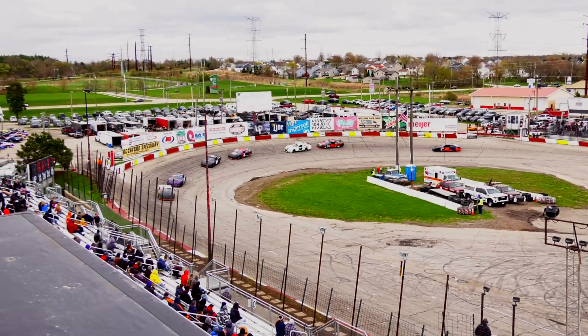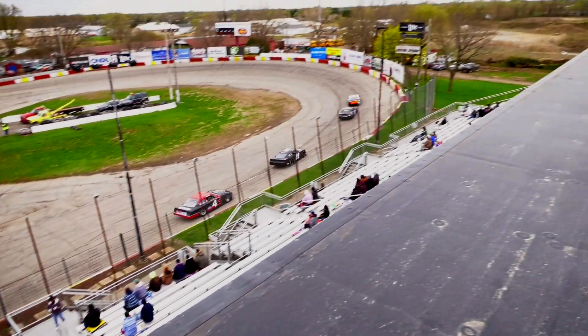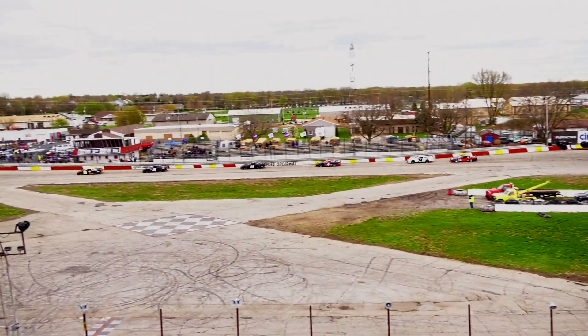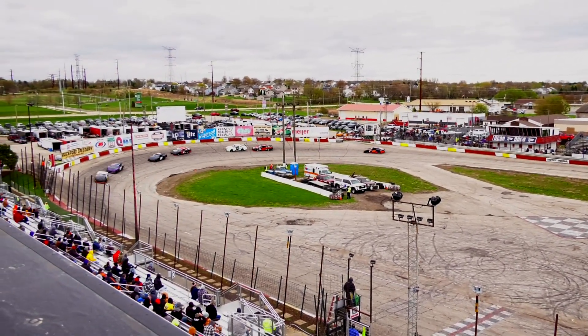Cameron Vandermeer closing up on Timmy Stewart for the top spot. Mark Fuller on the 54, going to take a look to the inside of Steve Blair for fifth — cannot quite do it yet. Clicking them off quickly in the first Mid-Am heat.